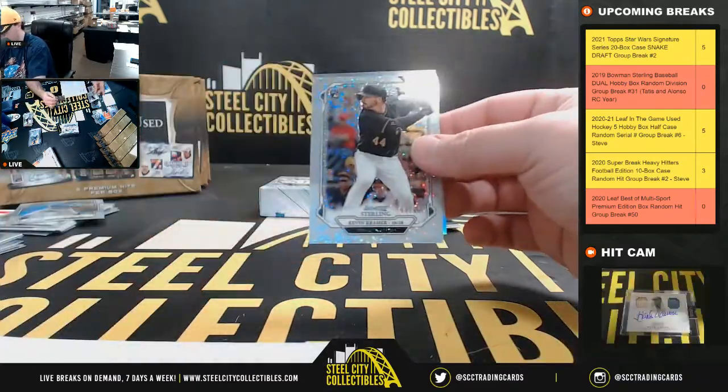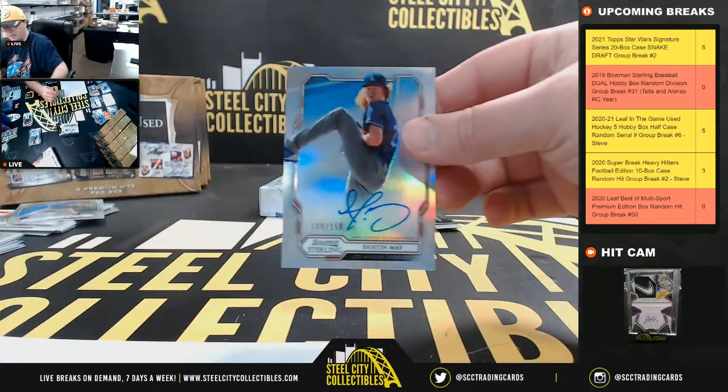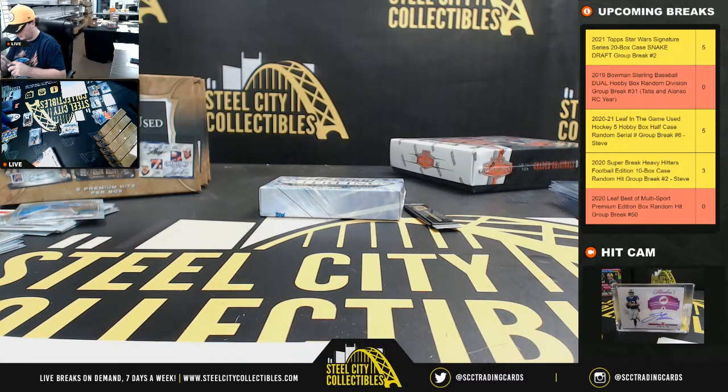Louis Robert prospect card, Kevin Kramer number 99, and a Dustin May autograph, number 150 — going to Roberto.